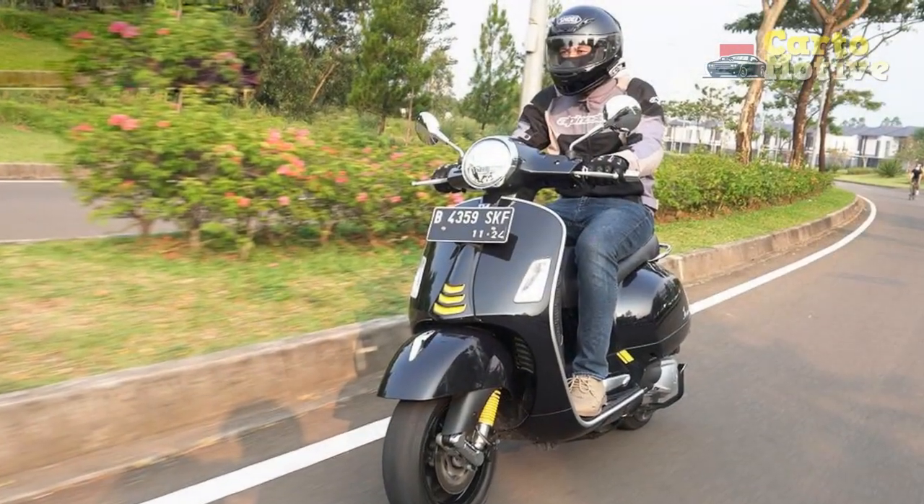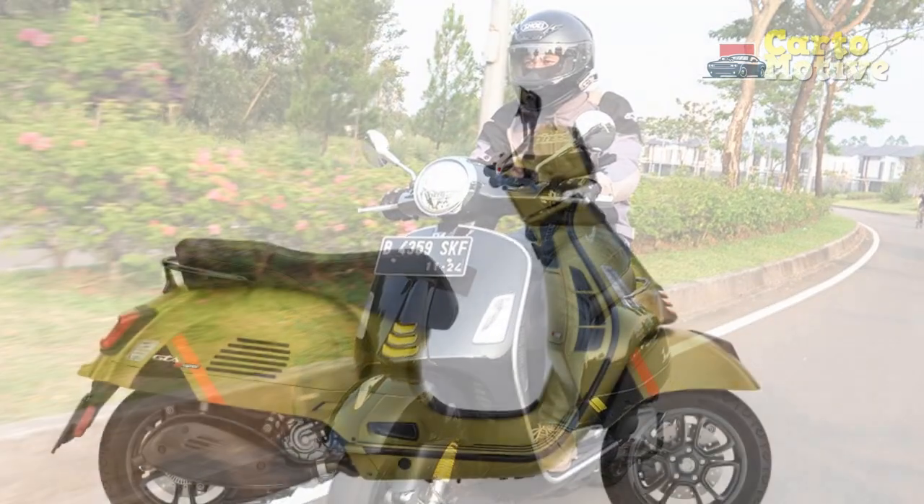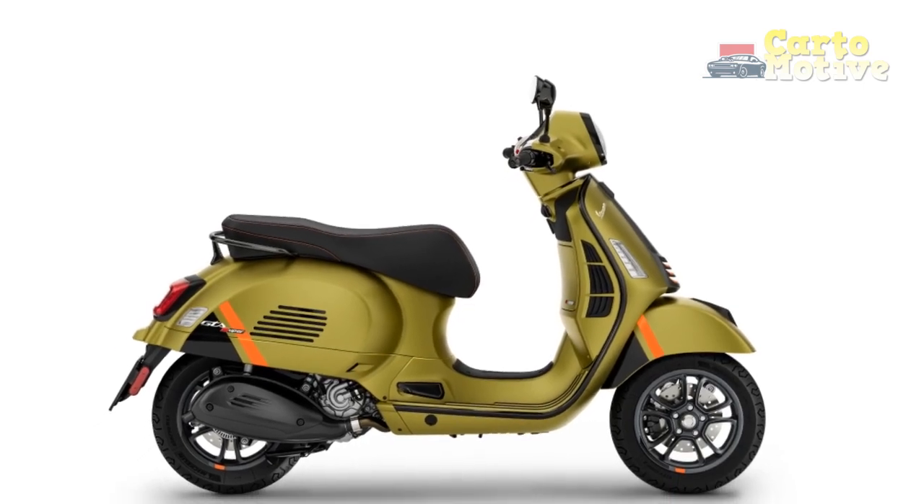Combining classic Italian design with modern technology, the GTS Super 300 continues to be a coveted choice for those seeking an exceptional blend of performance, comfort, and urban mobility.